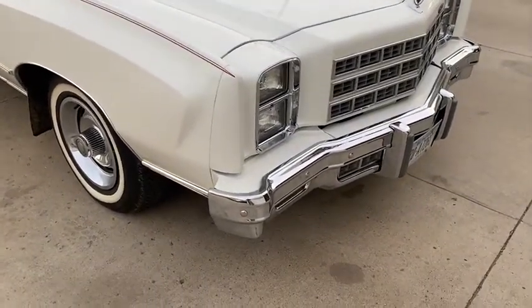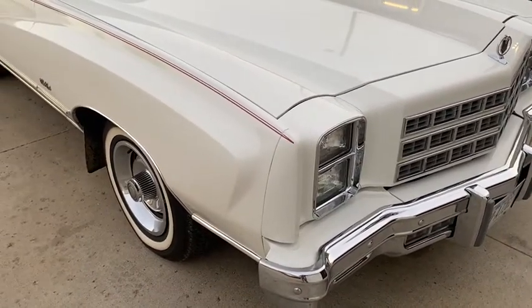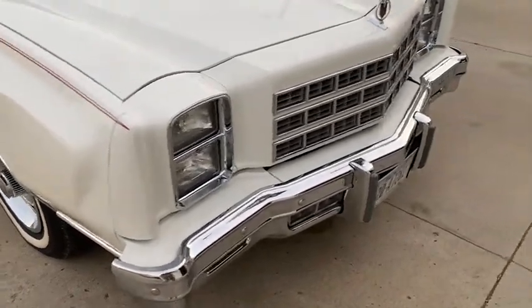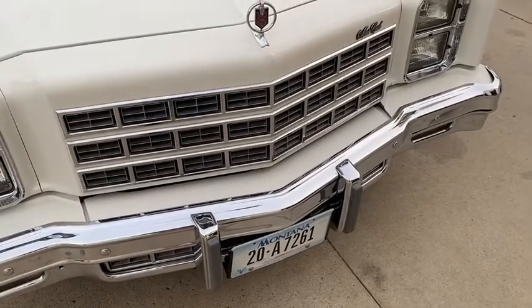Hi, this is Dirk from B&B Auto Sales. Today we're going to show you a '77 Chevy Monte Carlo — just a beautiful car with 19,000 miles on it. Just kind of a time capsule. Came out of Montana, originally sold in South Dakota up in Aberdeen.